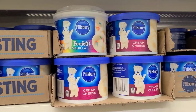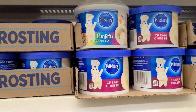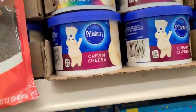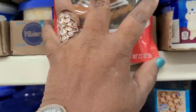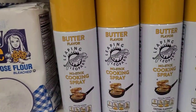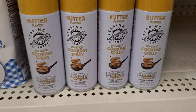This Pillsbury Funfetti vanilla frosting, and they also have the cream cheese — yay, my fave of them all. They also have the Betty Crocker gingerbread cookie mix as well, really really amazing. And I have the butter flavor Leaping Leopard non-stick cooking spray — amazing.